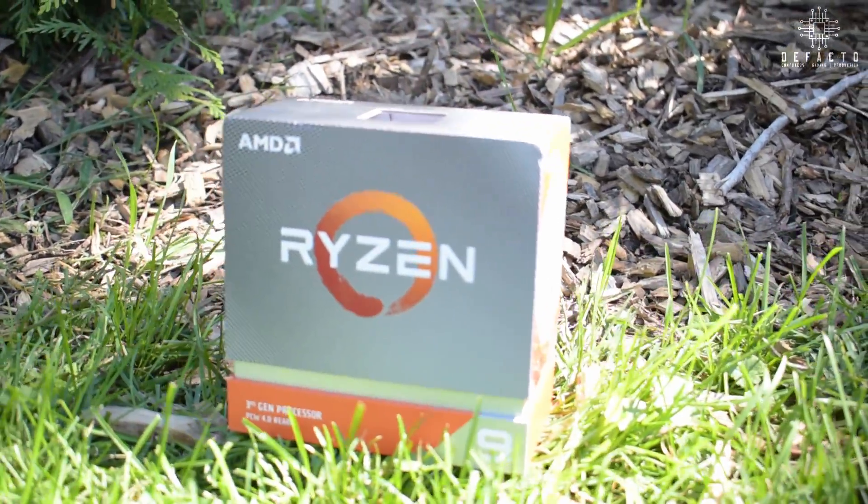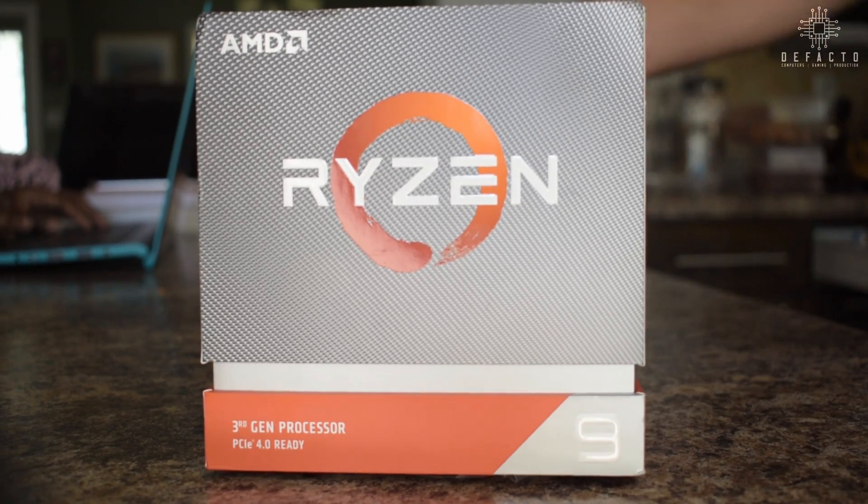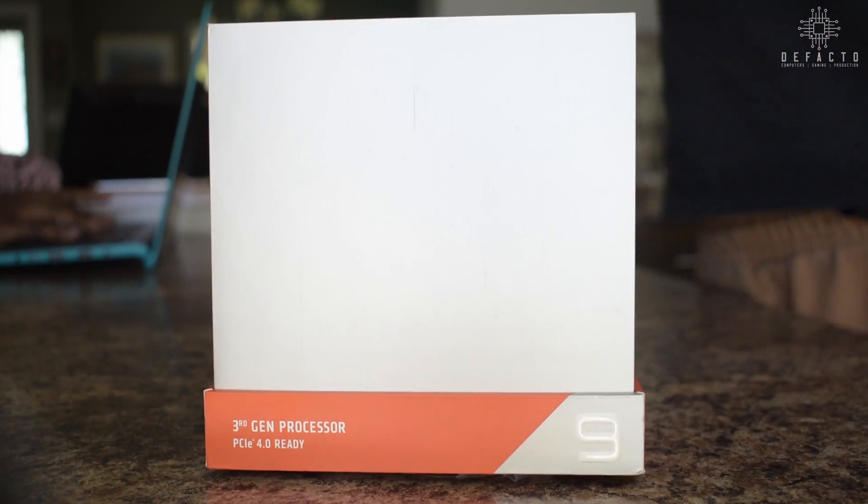With Zen 3 CPUs just around the corner, you may be asking yourself if it's worth looking into a refresh of a year-old design. The 3900 XT is pricey, coming in at a 20% premium over the 3900X in some regions. It also doesn't come with a cooler, so if you're building the system for the first time, you're going to have to look into third-party cooling.